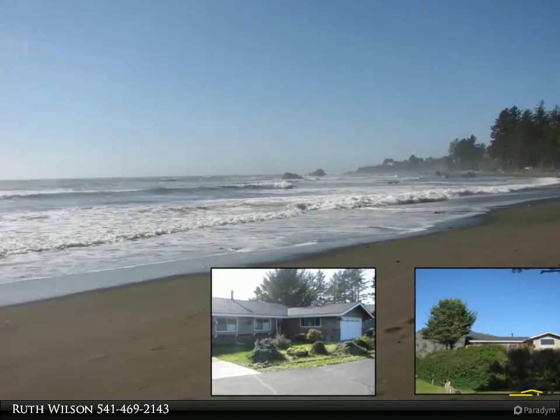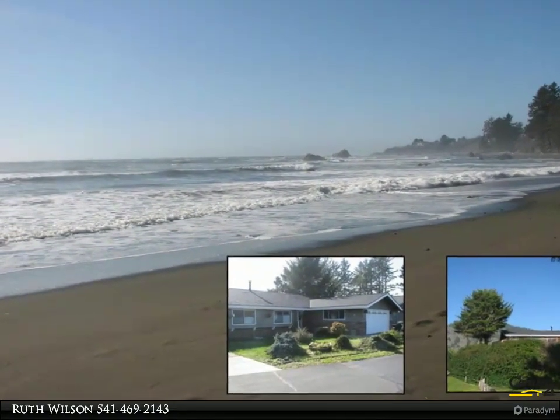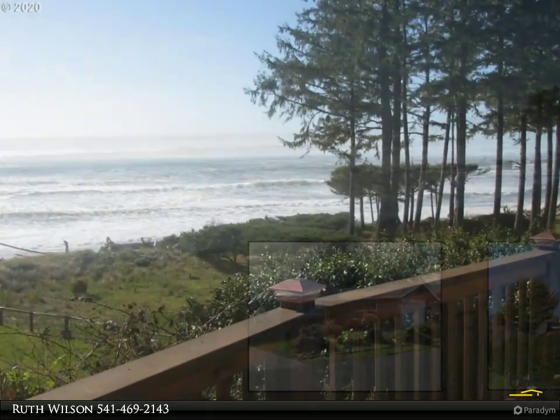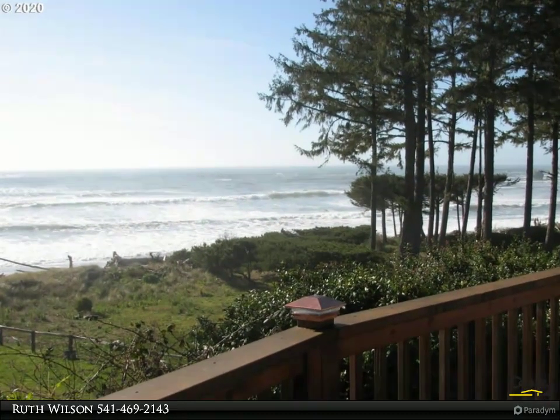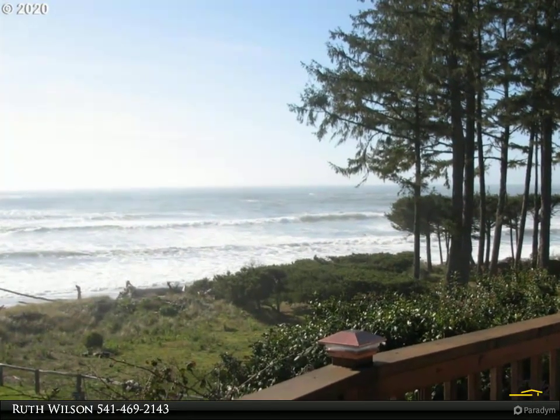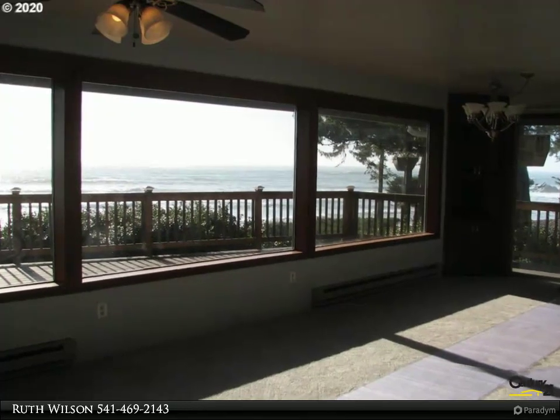This Century 21 Agate Realty property video is presented by Ruth Wilson. Exceptional ocean coastline view, deeded beach access moments to sandy beach. Listen to the roar of the surf — wake up every day to the sights and sounds of the ocean.